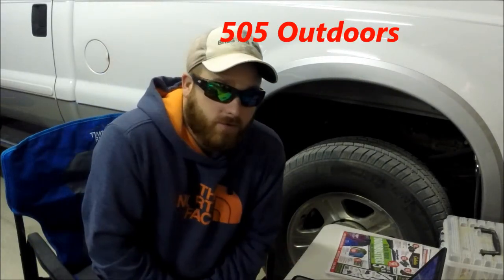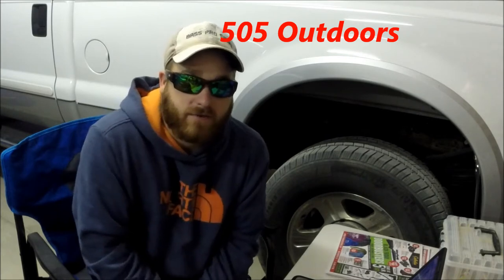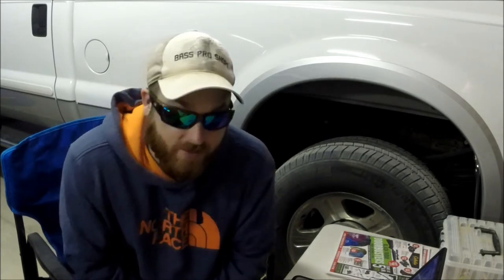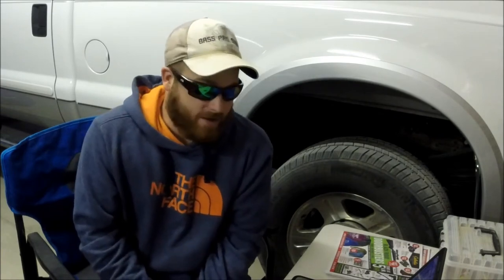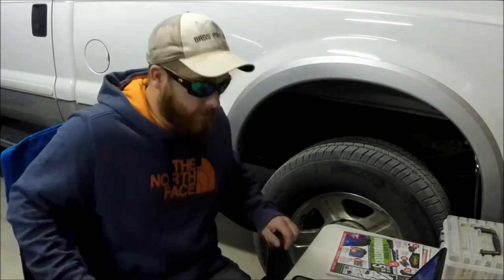Alright y'all, I was just sitting around looking at Black Friday ads. Today's Thanksgiving, so happy Thanksgiving to everybody — eat way too much today! I figured I could do a little video covering some of the best fishing item deals I found, and one of them is kind of a boating item, but we'll go with that. We'll jump over to the computer and get started.